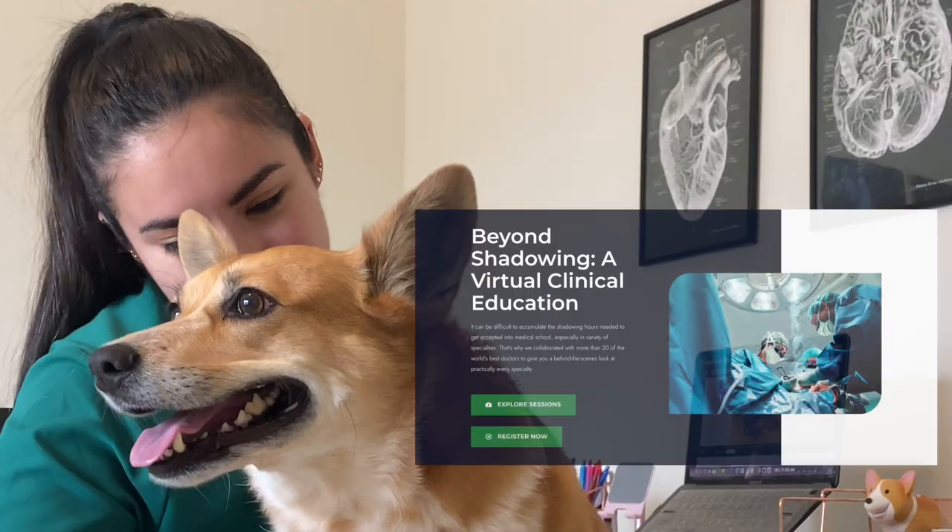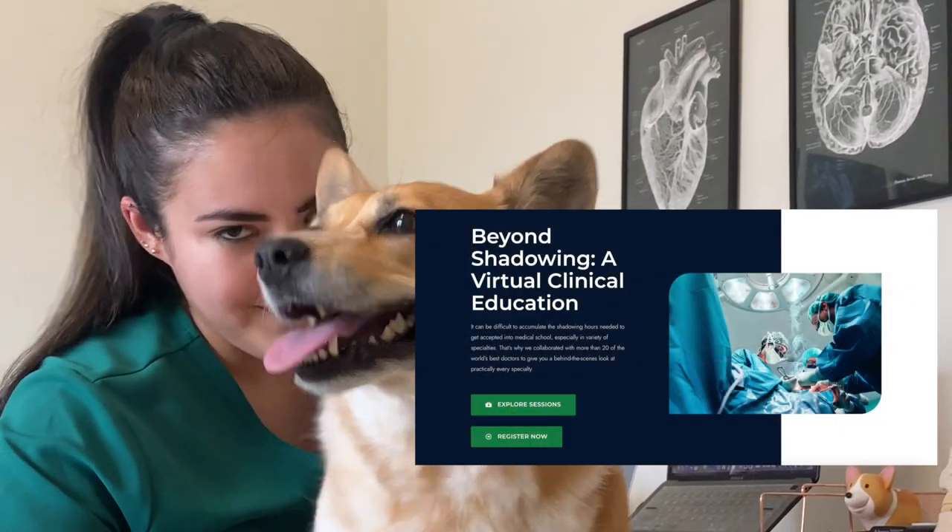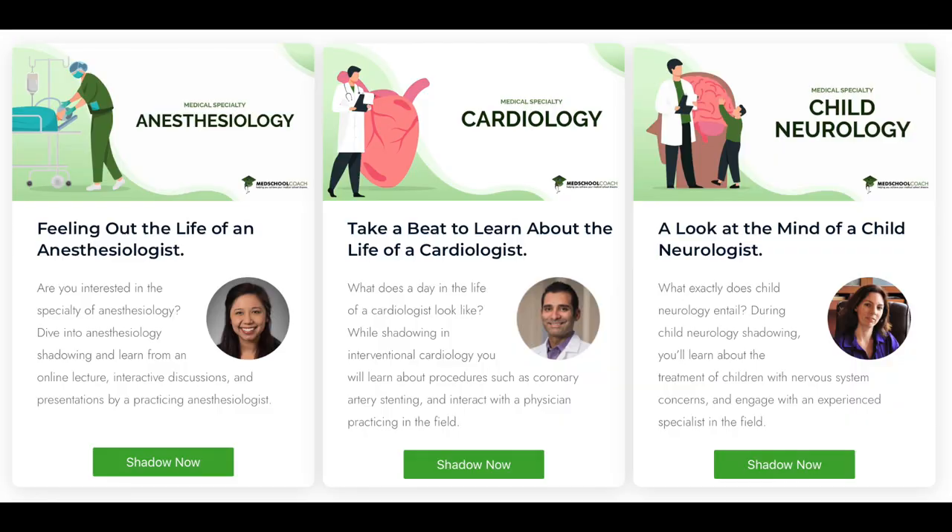I've teamed up with Med School Coach to create this series where I'm going to do a deep dive on each medical specialty. It can be really difficult to accumulate the number of shadowing hours you need to be accepted into medical school, especially nowadays. A lot of physicians aren't open to in-person shadowing the way they were before. That's why Med School Coach collaborated with over 20 doctors to give you a behind-the-scenes look at practically every specialty — completely free. You can go to shadowing.medschoolcoach.com, register, choose whichever specialties you're interested in, and at the end fill out a short quiz to receive a certificate of completion you can count on your medical school application.